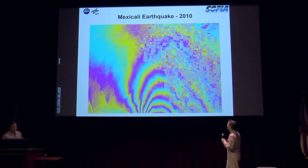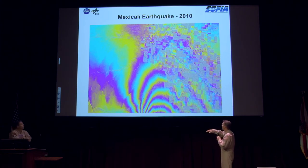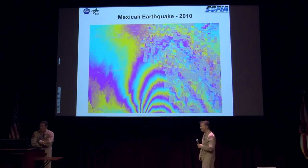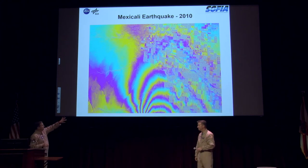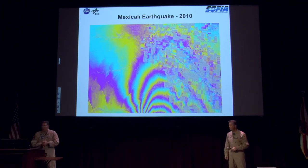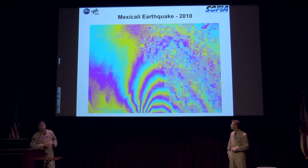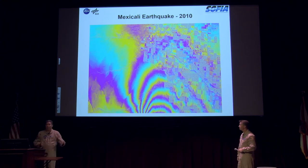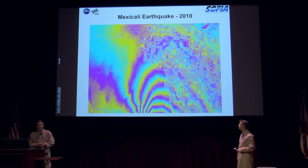Here's an example — the shift after the Mexicali earthquake. Back in 2010 when that earthquake happened, the rainbow-colored areas on the bottom of the slide show the shift in the tectonic plate. The stuff in the northern part is outside the radar's field of view, but focusing on the sharp rainbow areas, they could detect exactly how much the Earth's crust had moved after the Mexicali quake.